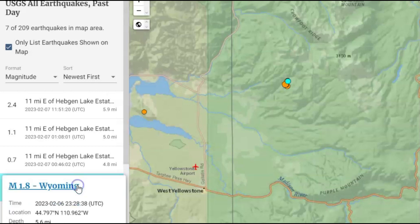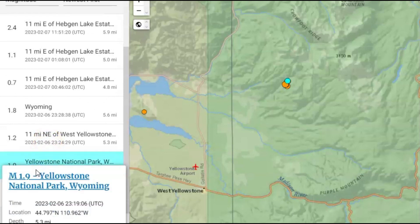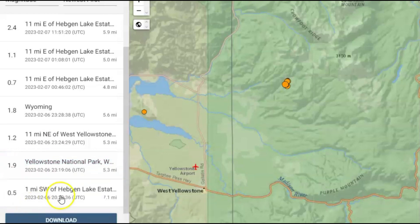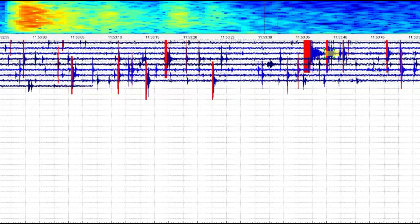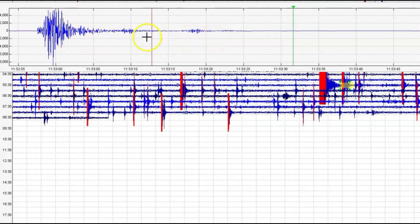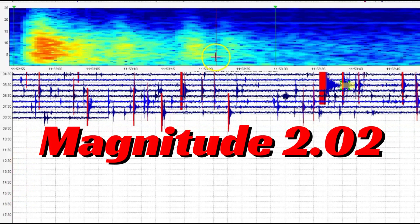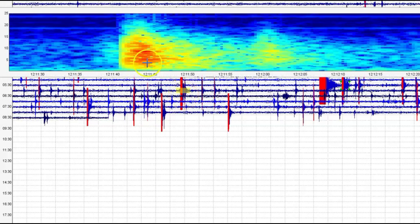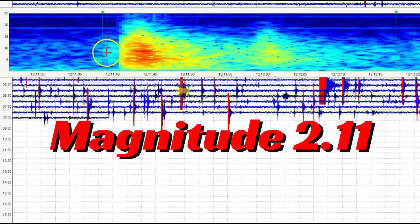There's a 1.8 that was yesterday, a 1.2, a 1.9 at the same location, and a 0.5. All of the smaller ones they are not reporting. Let's go to the seismic signature - there were three there. That one was a magnitude 2.02. I added in the little signatures. And then we got another one here - we'll look at its seismic signature. That one comes in as a 2.11.